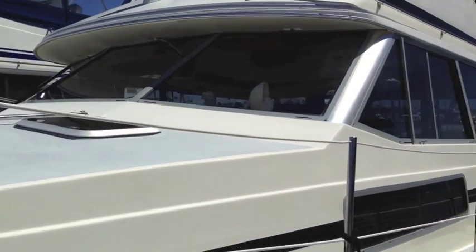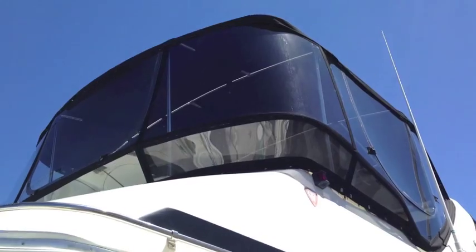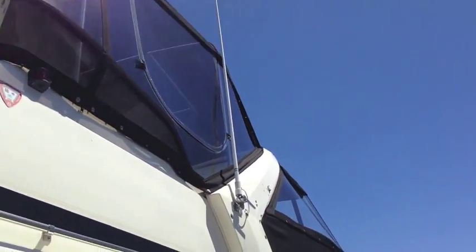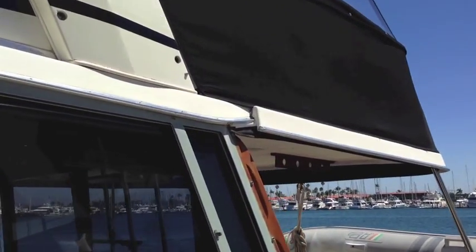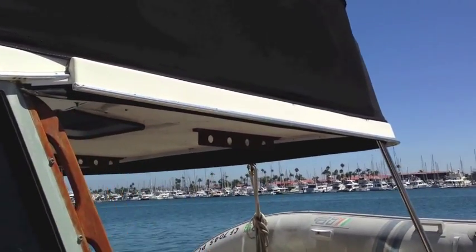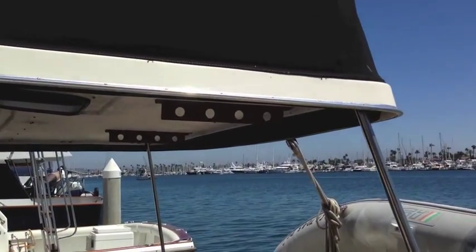A couple of things that really stand out in this particular vessel: we have all new canvas and Isinglass on the upper flybridge that wraps around. This is also an extended hardtop version here over the aft cockpit area, which is very rare to find in these particular models.